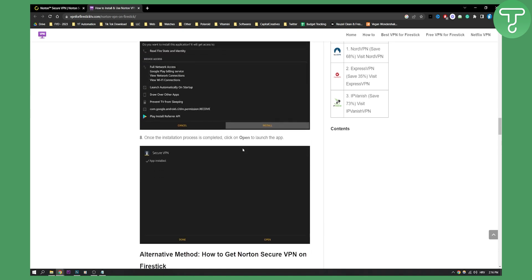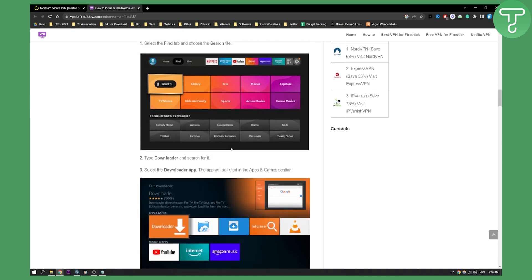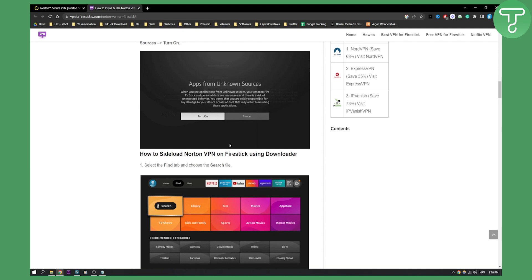So that's how you can get Norton Secure VPN on your Fire Stick. If you have any questions or comments, comment down below, and we'll see you in the next video.